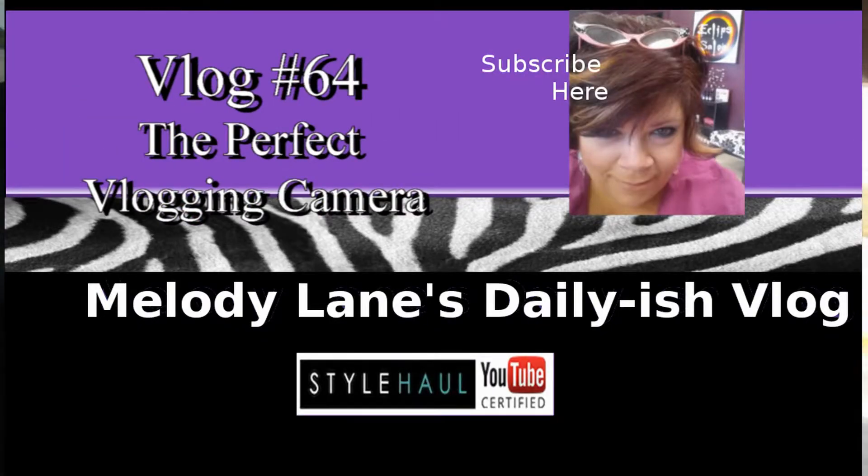Good morning, everyone. I just wanted to give you something else to look at. It's Maladie Lane here and it is morning. Finally.